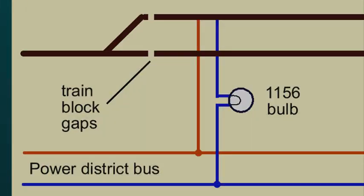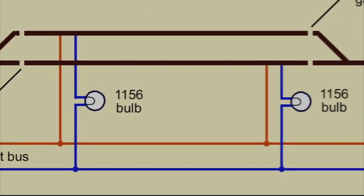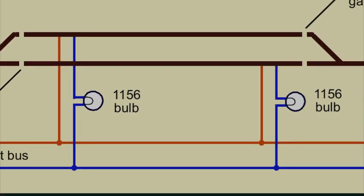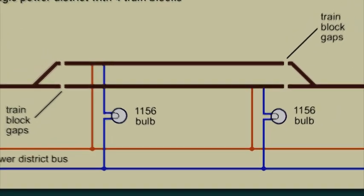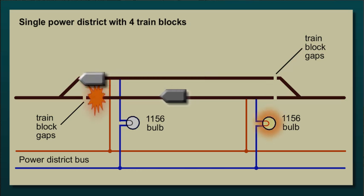Now how do you manage that? I simply cut gaps in the track so that each power district contains several train-length blocks. And then the feeder to each train block has an 1156 bulb attached to it. If a train happens to short the track in that train block, a train that's in another train block but in the same power district keeps right on running.